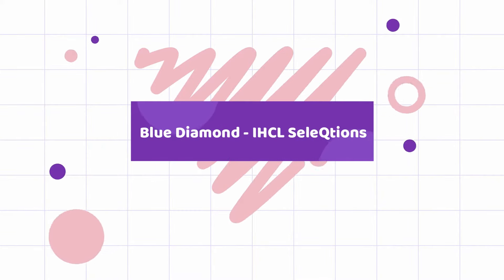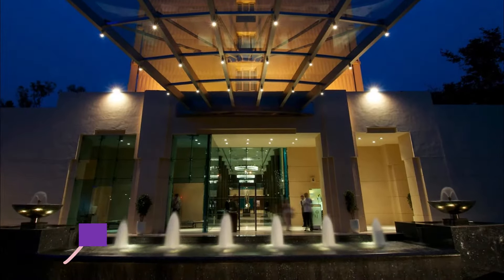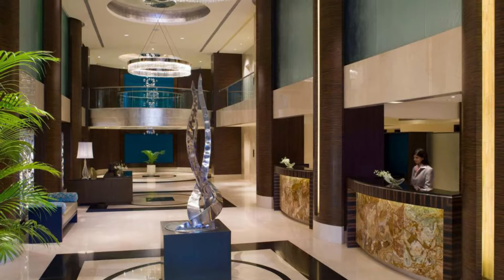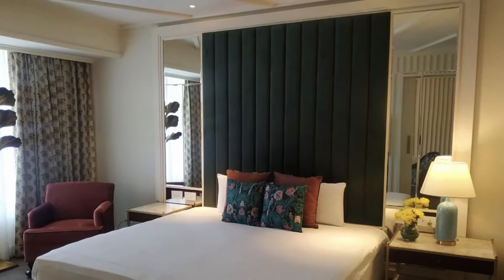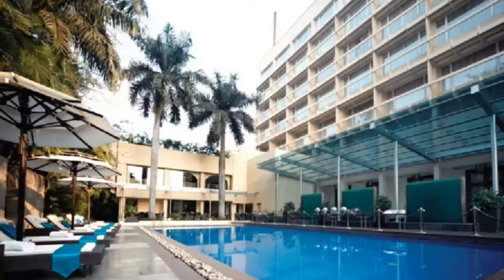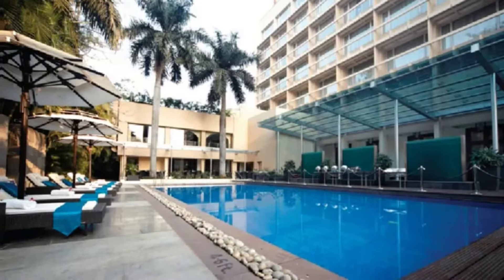Blue Diamond, IHCL Selections. When in Pune, known as the Oxford of the East, there is no better place to reside in all its luxury than the Blue Diamond. Located in the prestigious suburb of Pune, you can also find the famous Osho Ashram in the area. With Pune being a student city, you are never far from reasonable eating outlets as well as nightclubs and bars. For a taste of true Indian cuisine, head over to the hotel's Mystic Masala, or if you are in the mood for some Thai, try the award-winning Whispering Bamboo.